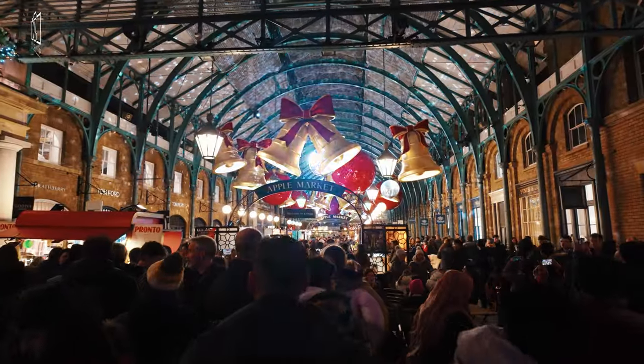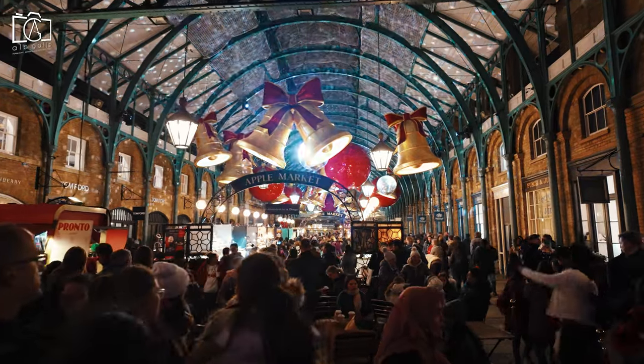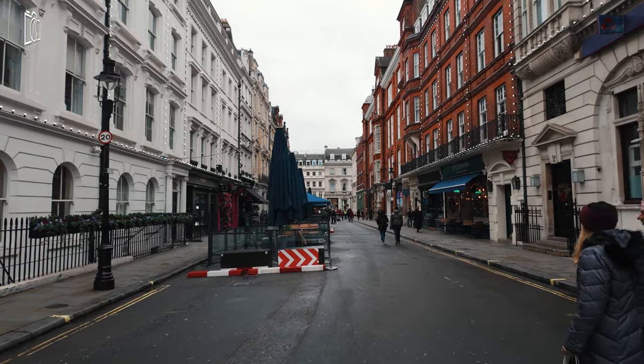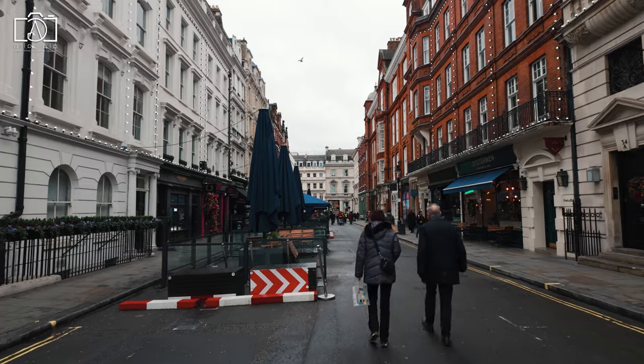The metropolitan police and private security are often visible, providing an additional layer of reassurance for visitors. However, as with any major city, it's recommended to be cautious with personal belongings to avoid pickpockets, particularly in crowded areas or on public transport.